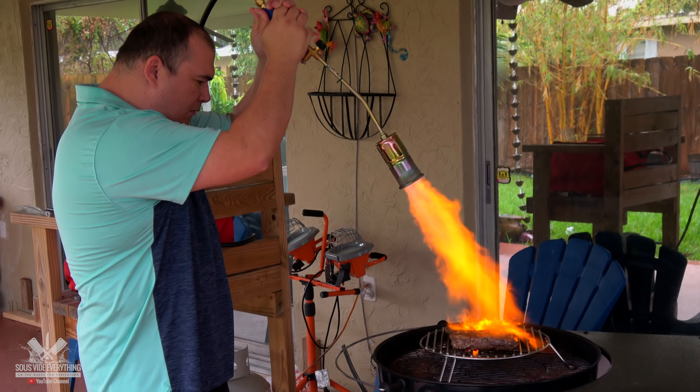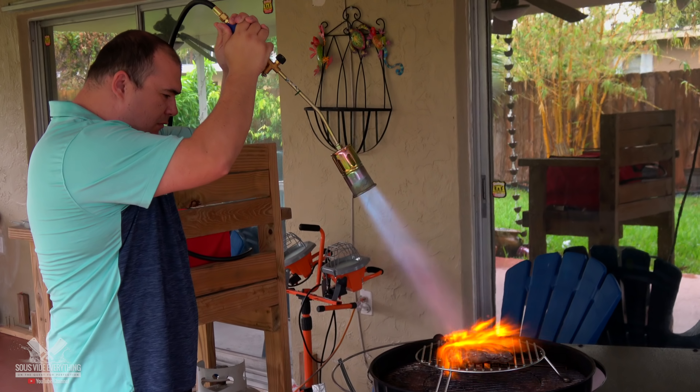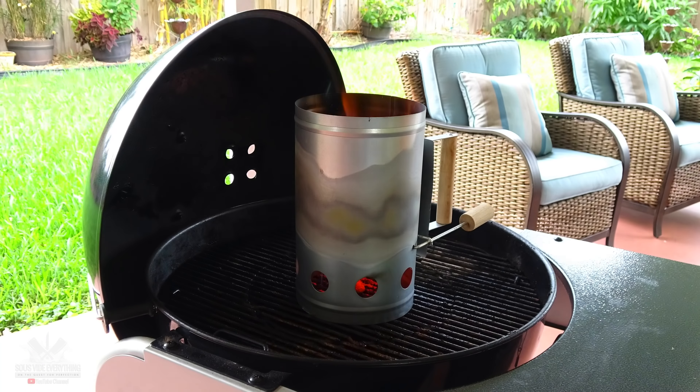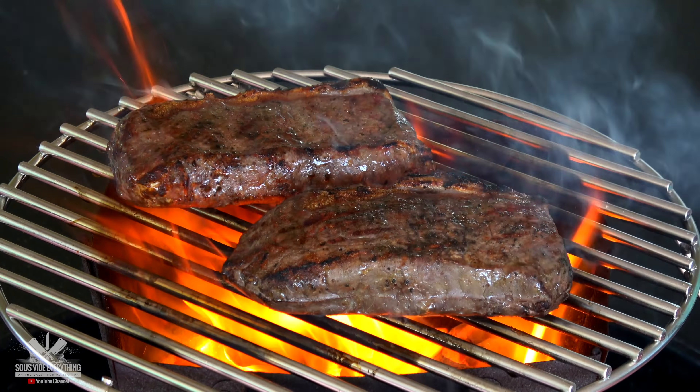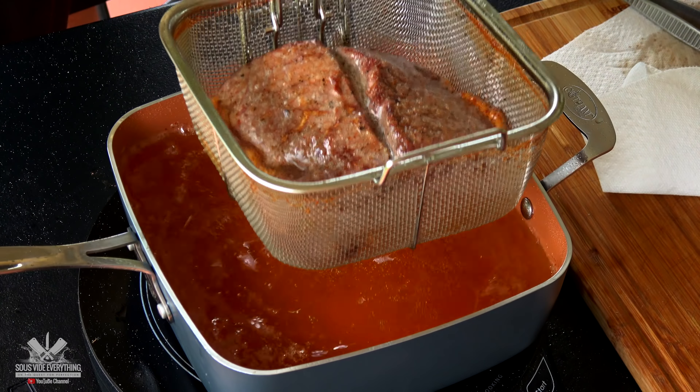Can we listen to the flamethrower just a little bit? Sorry about that, I just had to do it. So let me introduce you to our contestants today — we got the chimney starter and deep-fried. Let's find out who's gonna turn out the best steak today.